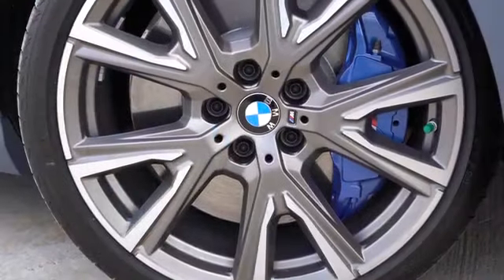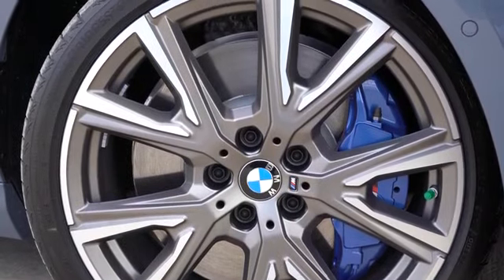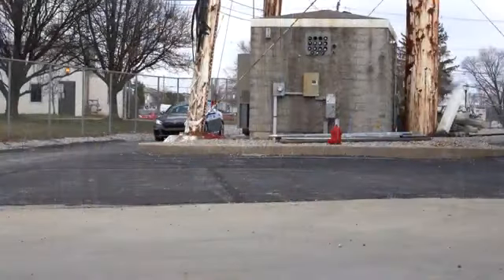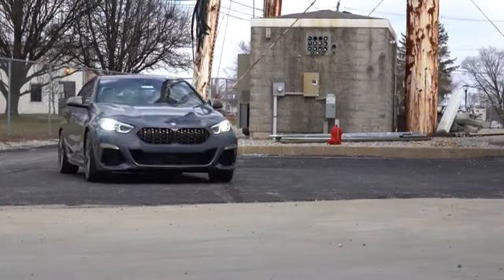With the M235i Grand Coupe, you will find M Sport four-wheel ventilated disc brakes. As far as the braking feel goes, this thing brings you to an immediate stop — certainly no issues with the braking feel in this one. So that is definitely a plus.